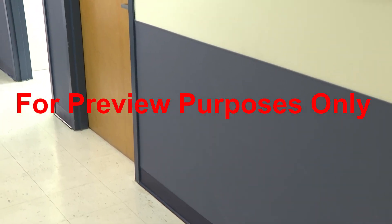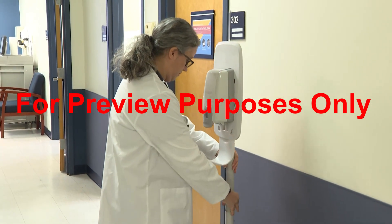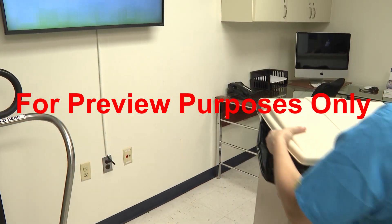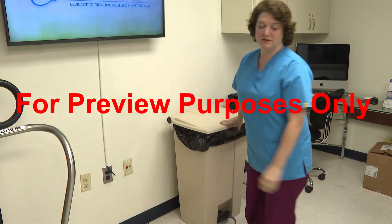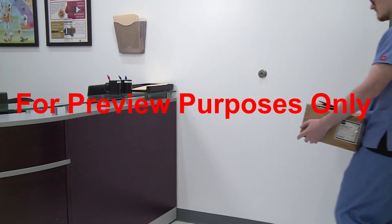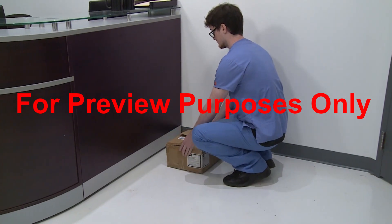To complete a lift, we eventually have to put the load down. Remember not to rush this final stage just because you're almost done. You can hurt yourself as badly putting an object down as you can picking it up. The setting down stage uses what we already know about safe lifting, but now we're doing it in reverse. Keep your back straight, hold the load close to your waist, and lower it with your legs.